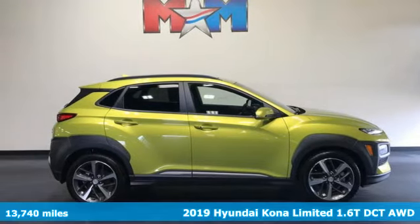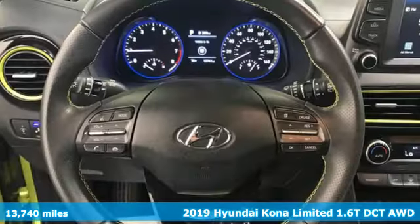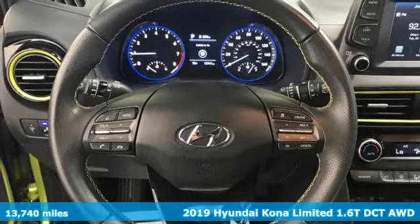Here's a 2019 Hyundai Kona. Hyundai's attention to detail means a better driving experience for you.